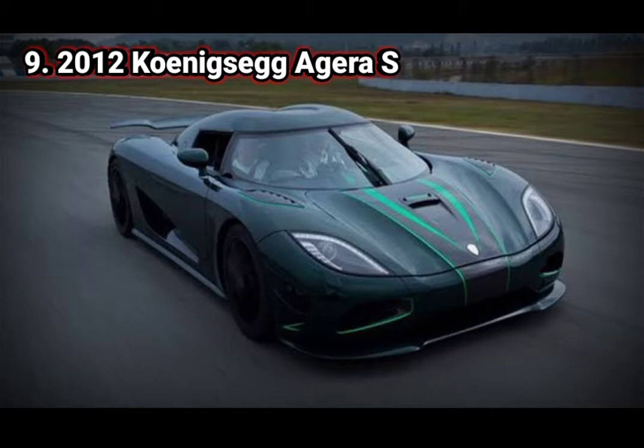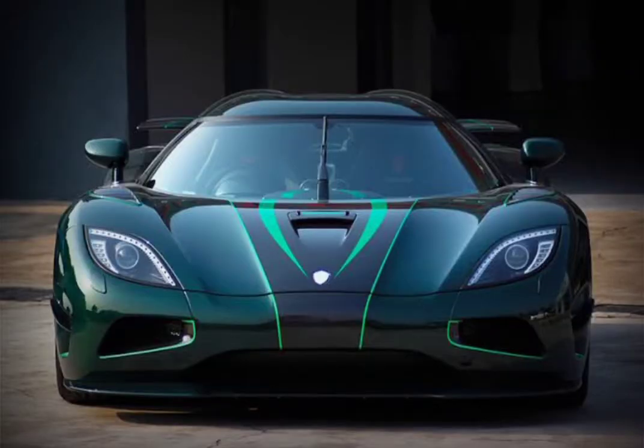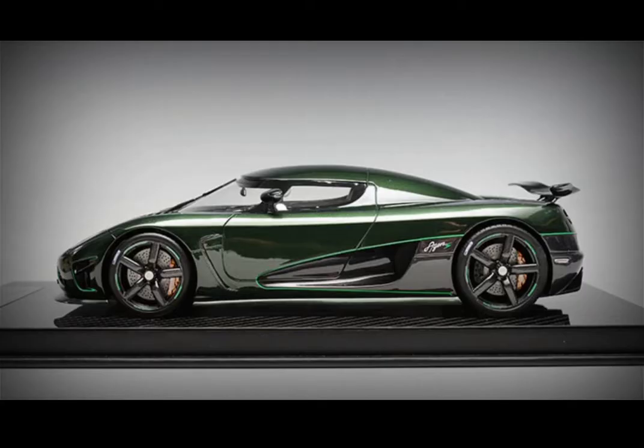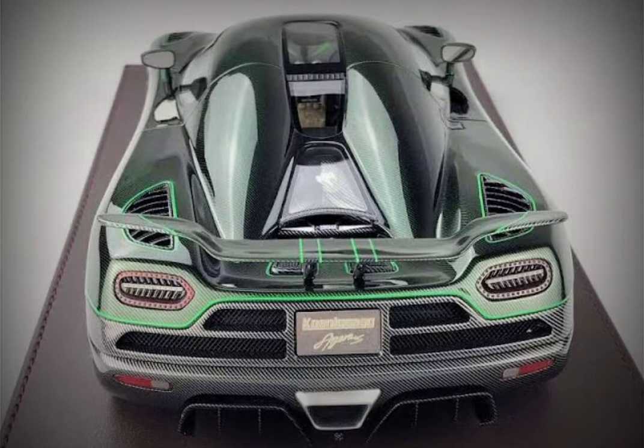Number 9. 2012 Koenigsegg Agera S. There were only 5 Agera S models created until 2014. This model was specifically designed for markets that didn't have access to E85 fuel, rendering the car's performance-enhancing flex fuel function redundant. Although it did not run on high-octane biofuel, the Agera S still managed to produce an impressive 1,030 horsepower and 1,100 Nm of torque from its 5-liter bi-turbo V8 engine, achieved through 93 octane DIN or 98 octane RON. The model was also the first car the company had produced featuring the revolutionary hollow space carbon fiber wheels developed in-house. All these combined gave it a staggering speed of more than 400 km/h, with an optimized petrol-only 1,040 horsepower twin-turbo engine. The estimated base price is $1,460,000.